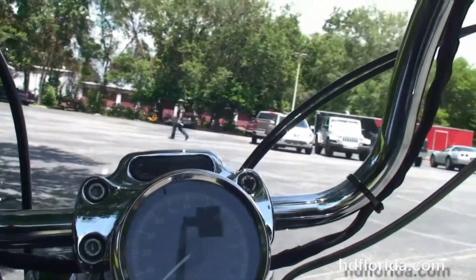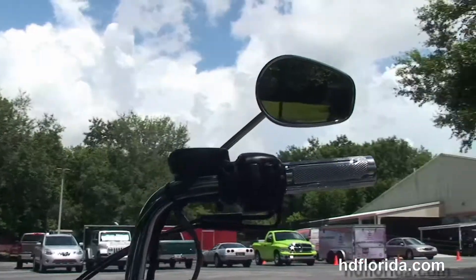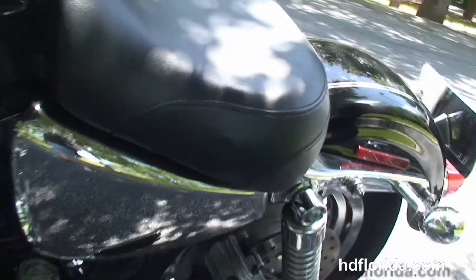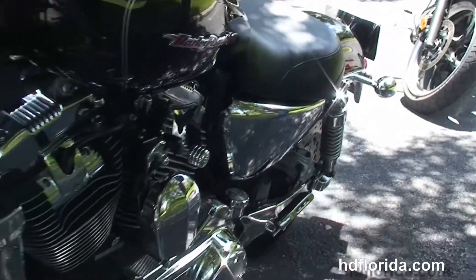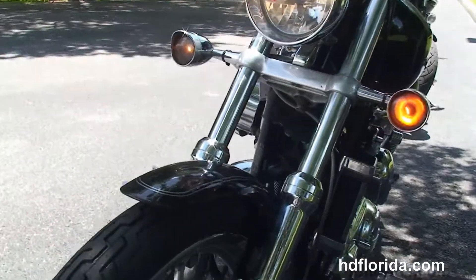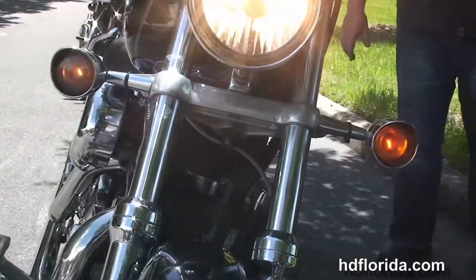4-inch riser with the mini ape bars. We've got braided cables, the upgraded chrome Harley-Davidson grips, upgraded primary cover, master cylinder caps, and the integrated oil cooler. We've got the upgraded chrome head covers.